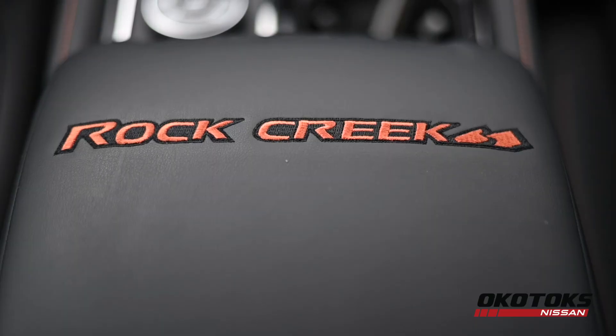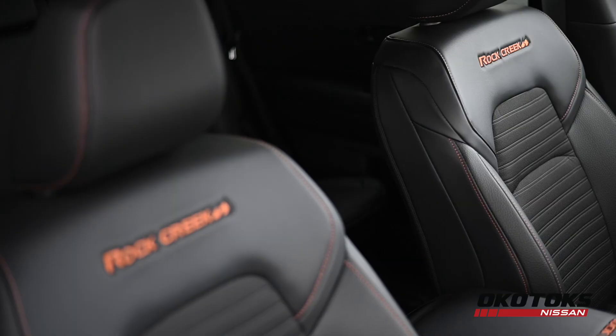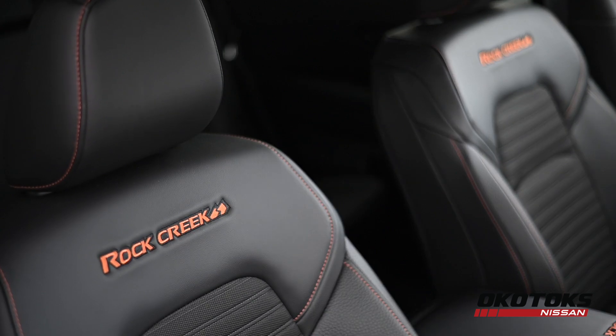The Rock Creek theme continues on the inside with special upholstered seating, orange contrast stitching, and Rock Creek embroidery.